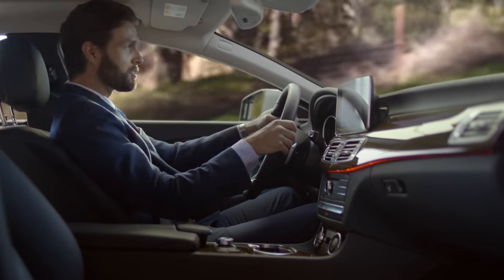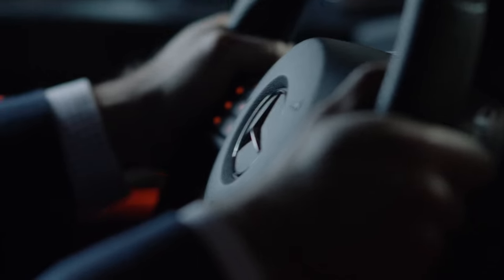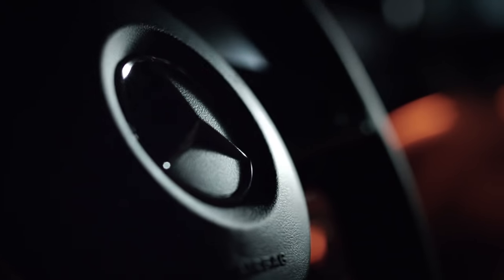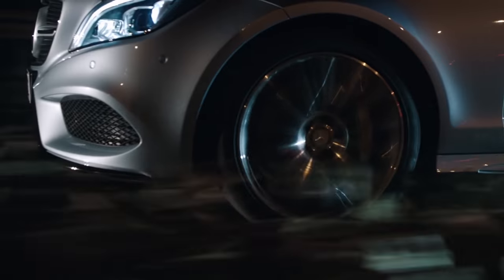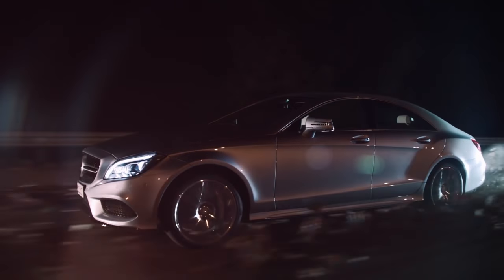Every touch point of this vehicle has been considered with a discerning eye. A sportier steering wheel, a large display screen, and new chrome detailing throughout. This defines contemporary luxury.